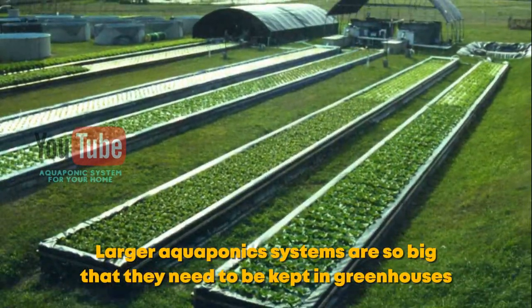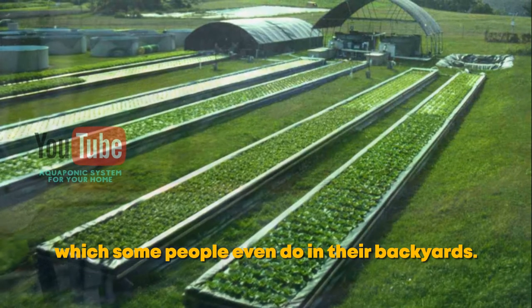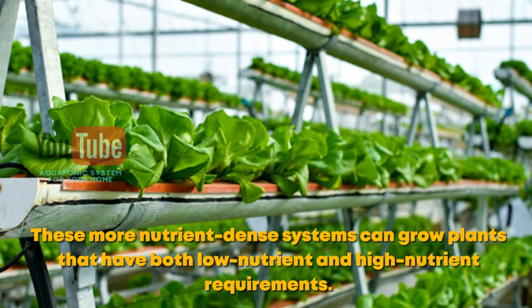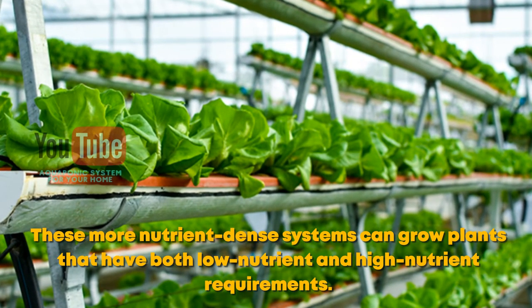Larger aquaponics systems are so big that they need to be kept in greenhouses, which some people even do in their backyards. These more nutrient-dense systems can grow plants that have both low nutrient and high nutrient requirements.